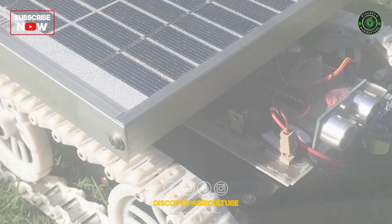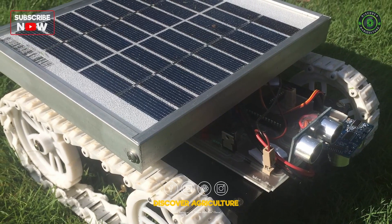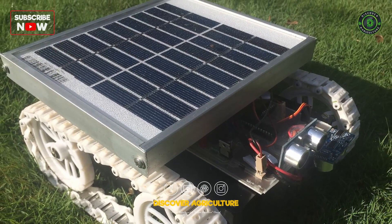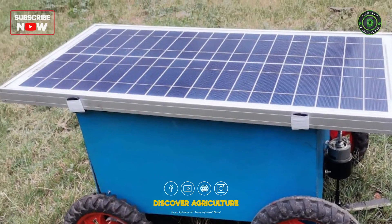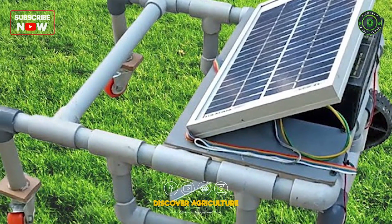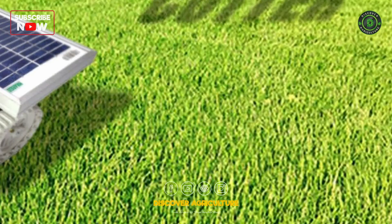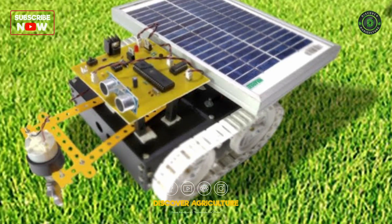Solar Brush Cutter: Solar brush cutters use solar power to operate cutting mechanisms for clearing vegetation and weeds. These devices find applications in maintaining field borders, clearing pathways, and managing vegetation growth. Solar brush cutters offer a sustainable alternative to fuel-powered equipment.